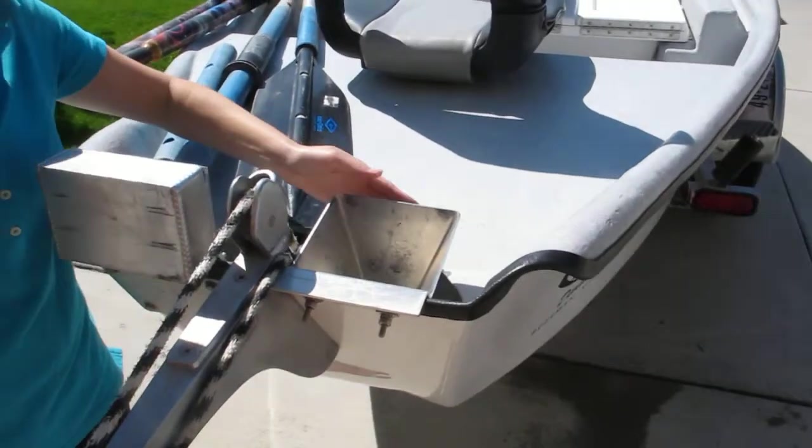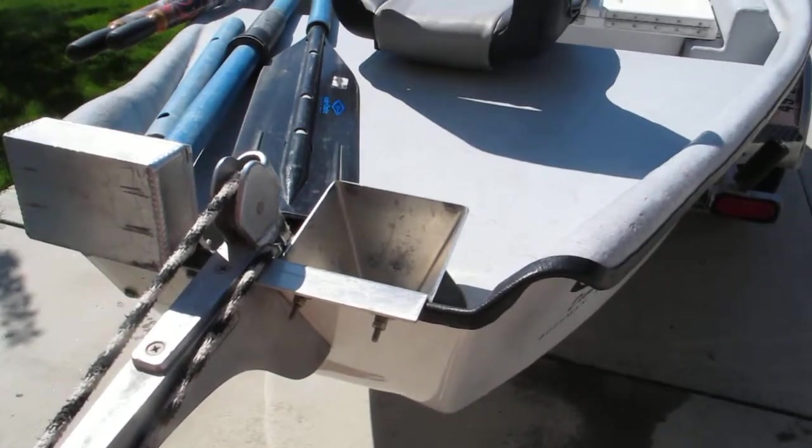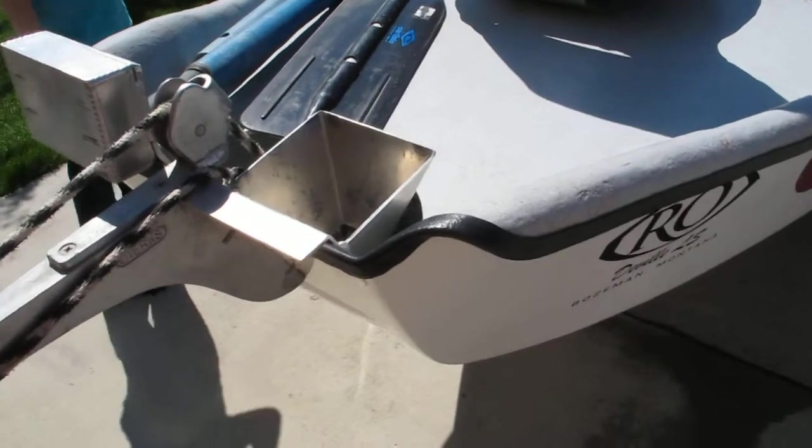On the other side I've got an anchor nest, which is great when you're launching the boat — you can set the anchor in there, pull it out, anchor up, and put the truck away.